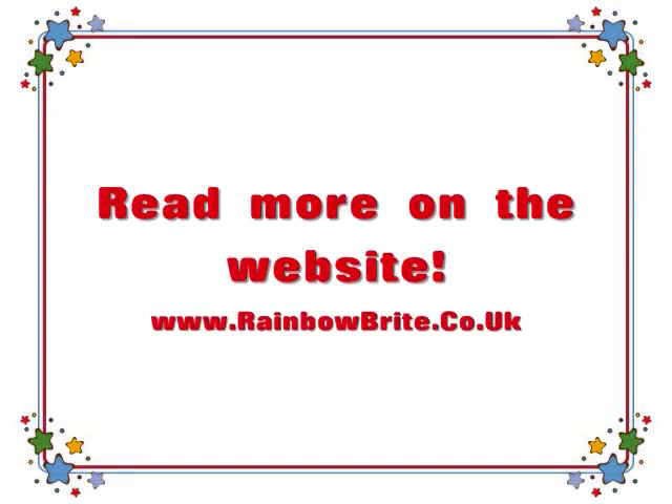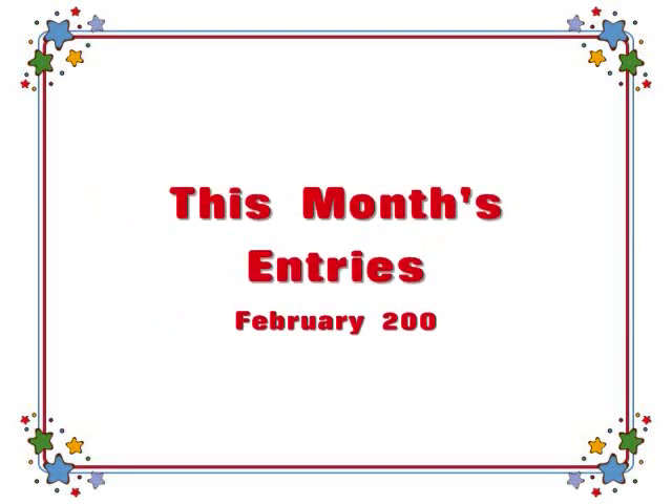If you haven't gone there already, please do. It's www.rainbowbright.co.uk. This month's entries: